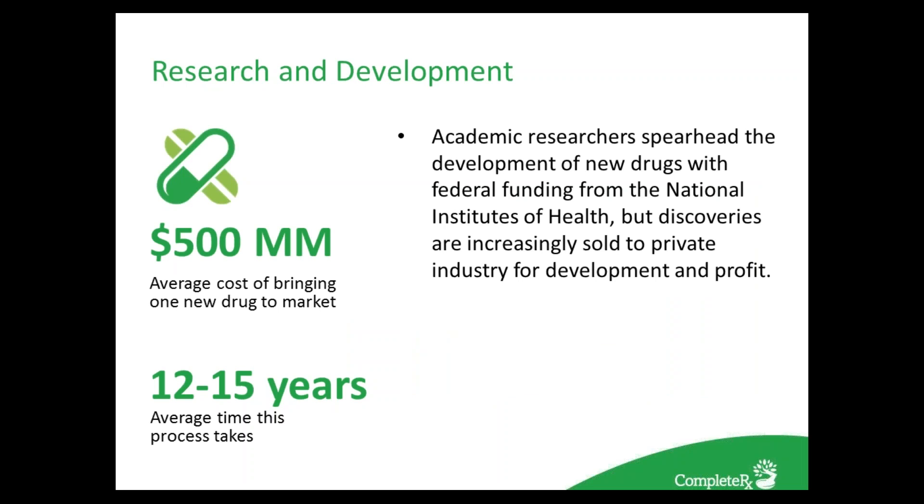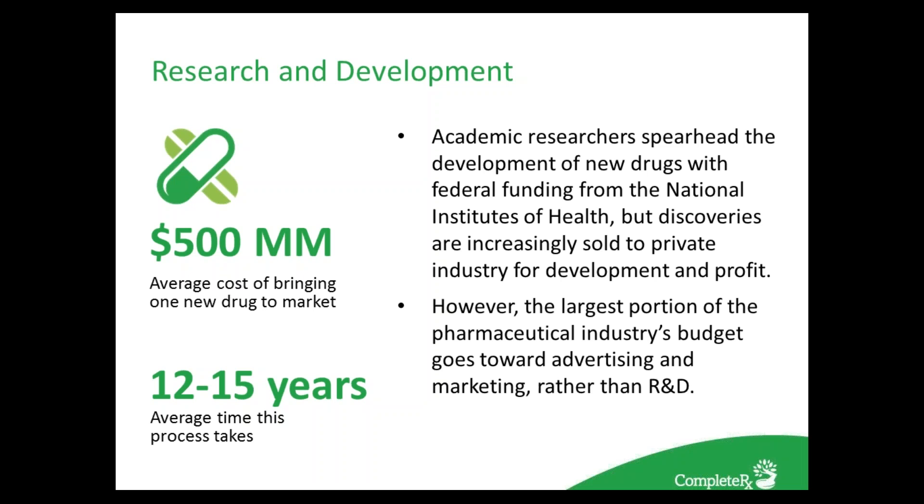Academic researchers in public and private institutions frequently spearhead the development of new drugs with federal funding from the National Institutes of Health (NIH). Although tax dollars support this research, discoveries are increasingly sold to private industry for development and profits. Results show that NIH funding spurs private sector patents — a $10 million boost in NIH funding leads to a net increase of 2.3 new patents. Many companies join to help push compounds until they can be studied in clinical research.